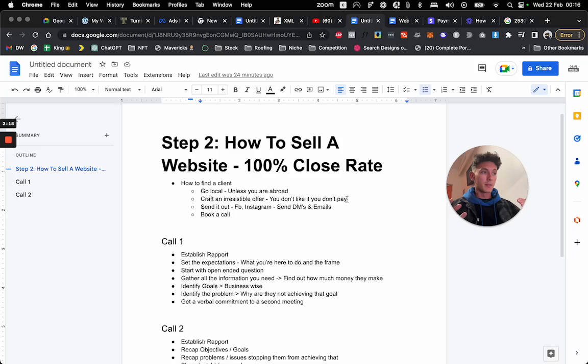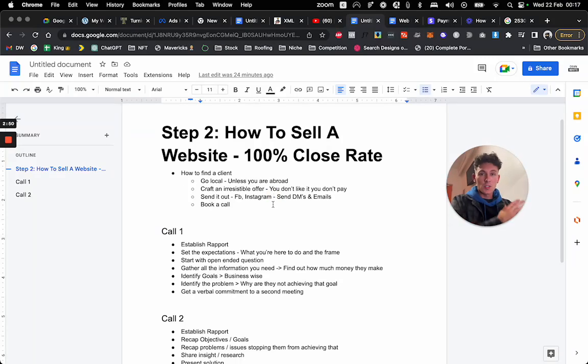This is especially useful in the beginner stage when you don't have a portfolio. I run a niche agency, so I only go after one specific type of client. Once you have a portfolio, it starts snowballing. Once you've crafted that irresistible offer, write a little message and send it out on Facebook, Instagram, send DMs, send emails to whoever you need to reach. Check out their business's website, send that message, and then book the call with them.